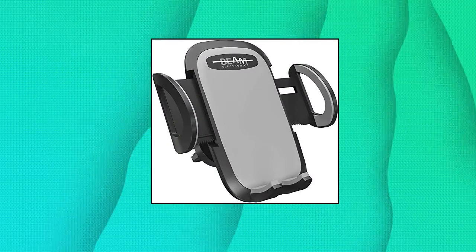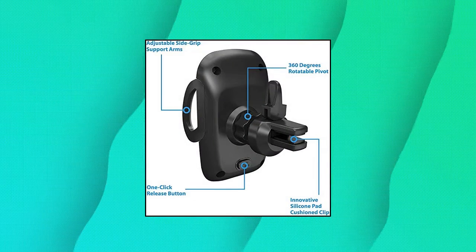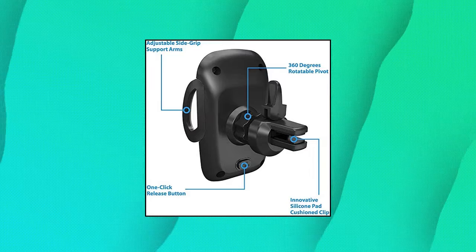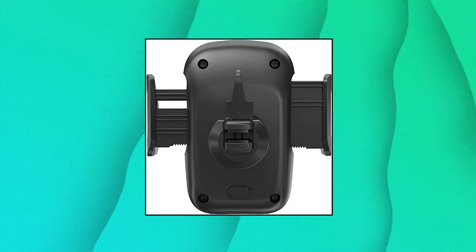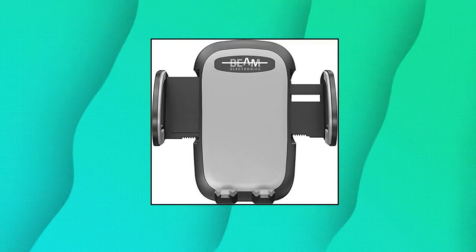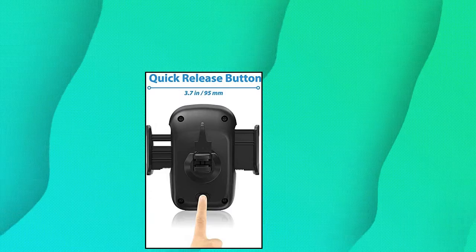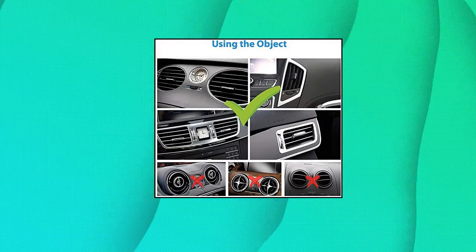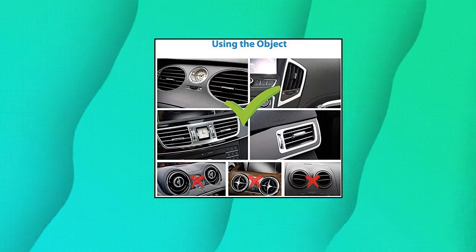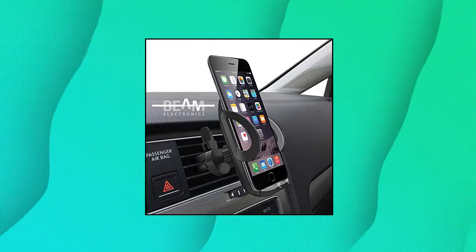Beam Electronics Car Phone Holder Mount: press the button on the back of the unit to slide open and take out the mobile phone. Press the arms on both sides to clamp the mobile phone again — simple operation, saves time and power. The fully 360-degree rotation provides you with the best viewing angle. The holder ensures safe driving whether you are talking, navigating, listening to music, or charging. Simple installation and removal of smartphones — simplistic installation, single-handed operation, no tools needed.